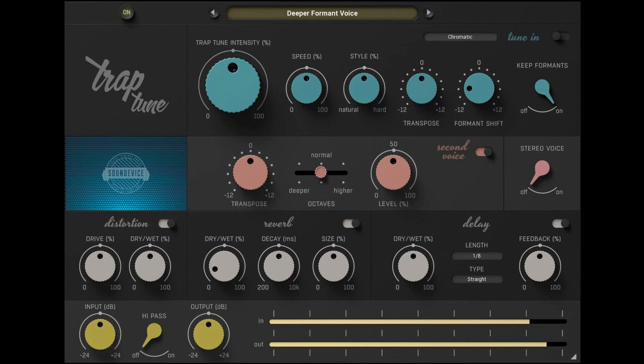United Plugins releases TrapTune Automatic Tuning Multi-Effect Plugin with a 76% discount. Welcome to Music Gears, where we bring you the latest info on new music instruments, software, and other gear from around the world.